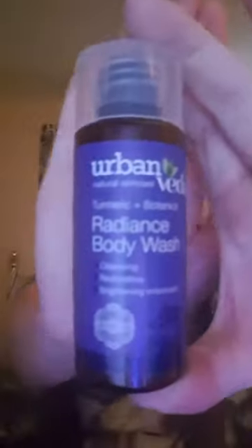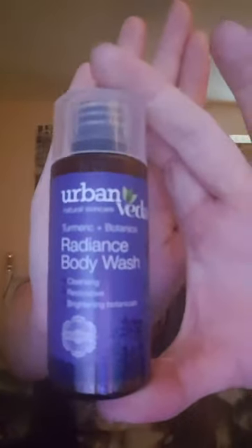Now we have the Urban Reader Turmeric and Botanics Radiant Body Wash — sorry if I didn't say that right. It's cleansing, restorative, and brightening. It smells really nice!